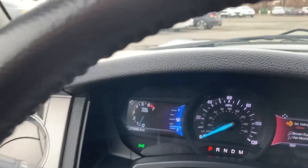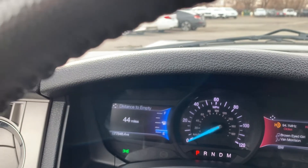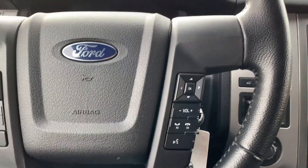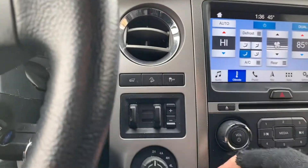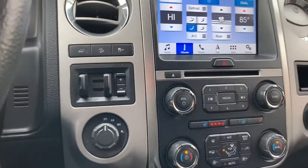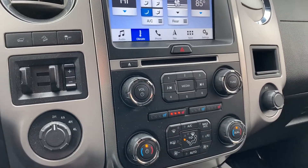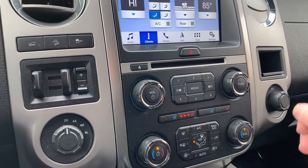Here's your trip computer and infotainment interaction. You also have your push to talk, your stereo controls, your trailer controls, your four wheel drive controls. This one does have heated and cooled seats — it's freezing today so I've got the heated seat on.